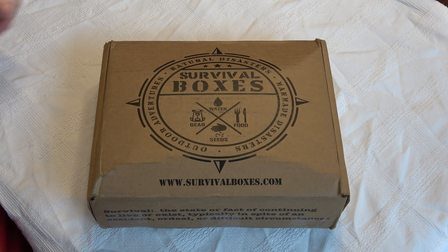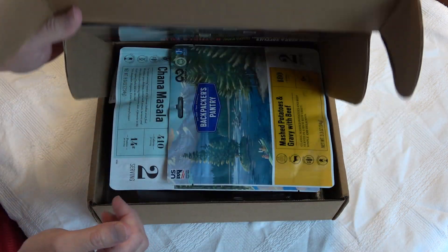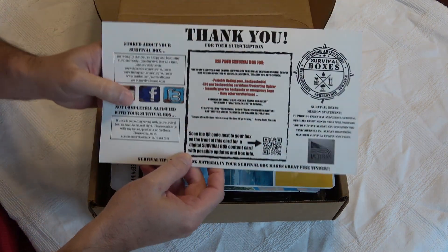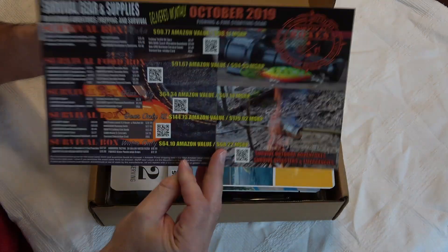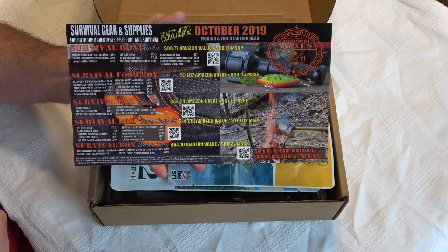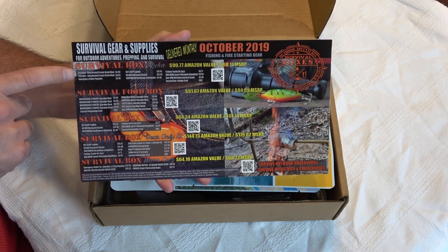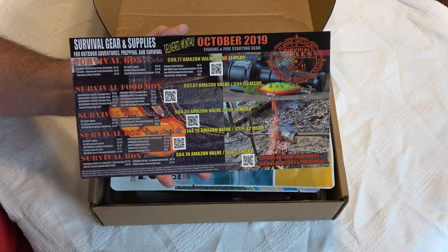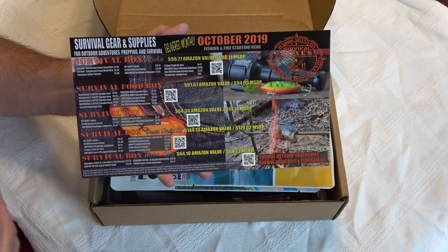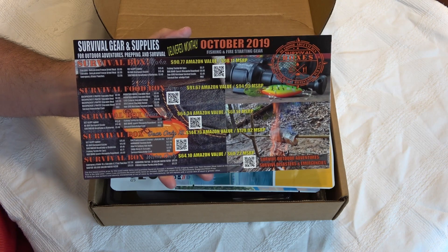Okay, here we go — the bulging October survival box. Let's see what kind of stuff they gave us this month. We do get a thank you card which has a list of all the items you'd get in the mini boxes that Survival Box offers. There are five boxes, all different prices — some have gear, some have food, some have a lot of gear, and some have just food and water, so you can tailor these boxes to your preference.